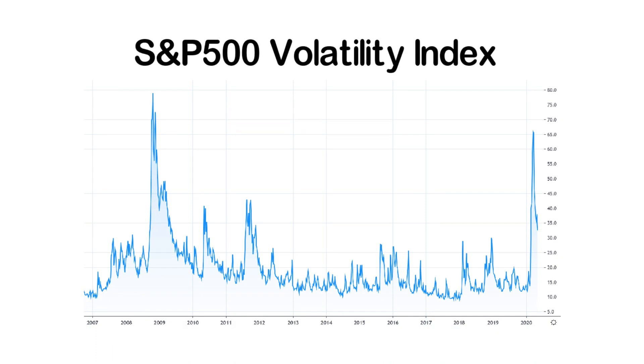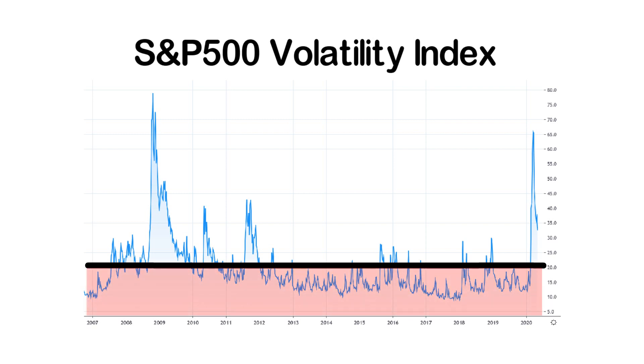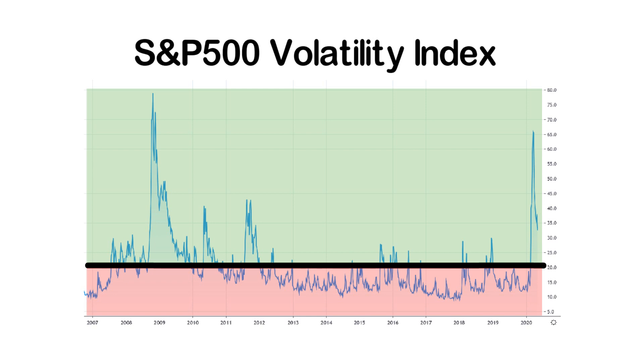One possible variation worth mentioning is to dynamically change your short vega allocation depending on the current state of implied volatility. If IV is currently relatively low, it might not be the best time to sell volatility. But if implied volatility and options prices are abnormally high, it might be a great time to sell insurance products at a juicy premium.